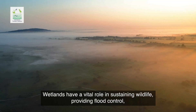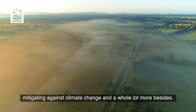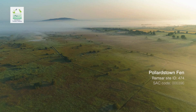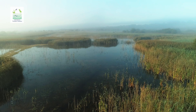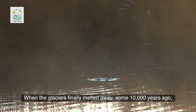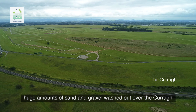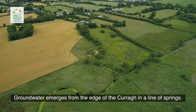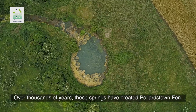Wetlands have a vital role in sustaining wildlife, providing flood control, mitigating against climate change and a whole lot more besides. This is Pollardstown Fen in County Kildare. When the glaciers finally melted away some 10,000 years ago, huge amounts of sand and gravel washed out over the Curra. Groundwater emerges from the edge of the Curra in a line of springs, and over thousands of years these springs have created Pollardstown Fen.